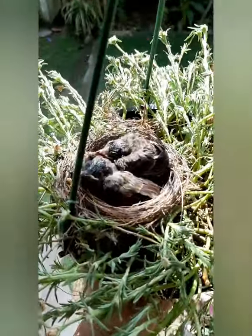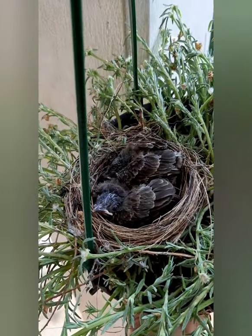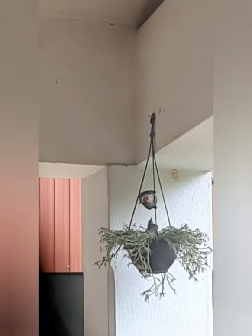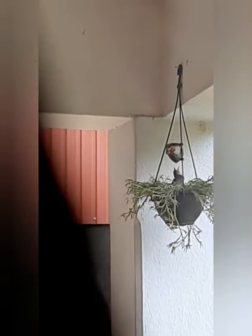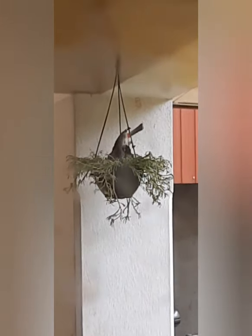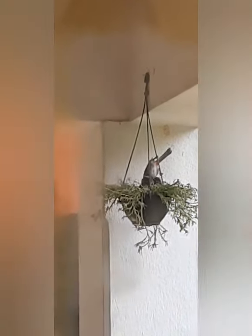See our beautiful little bulbul. They are feeding insects to each baby. See the first baby, how beautiful. Here is the second baby.